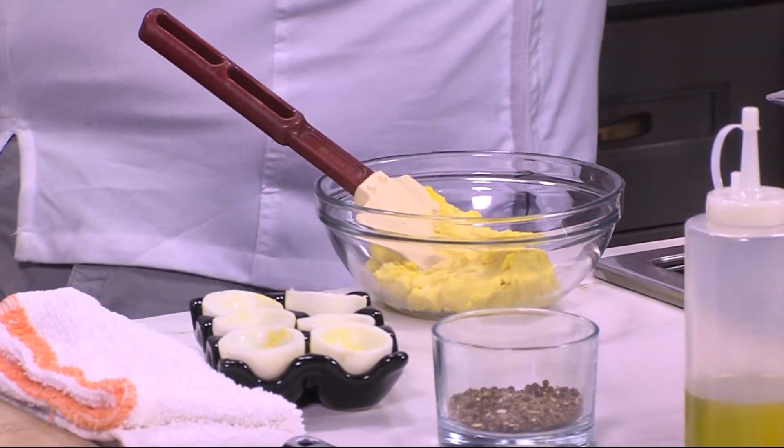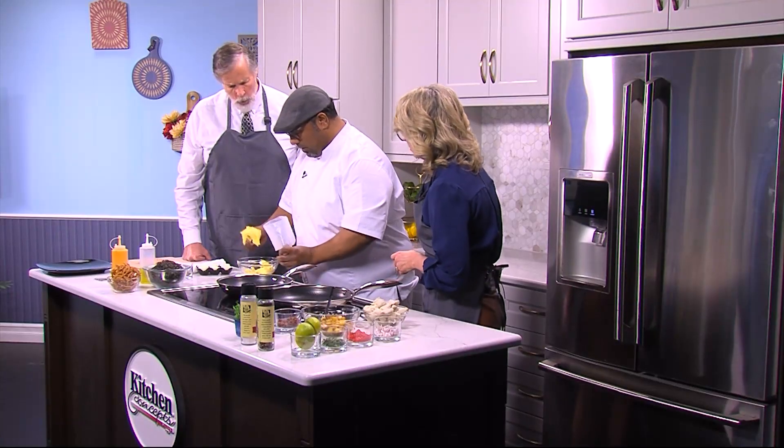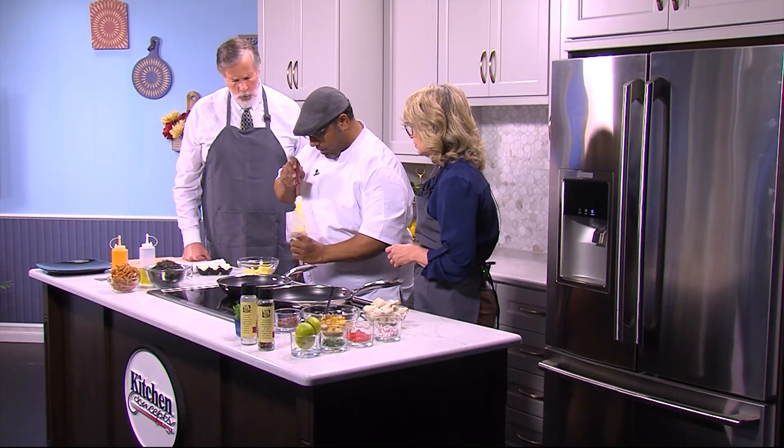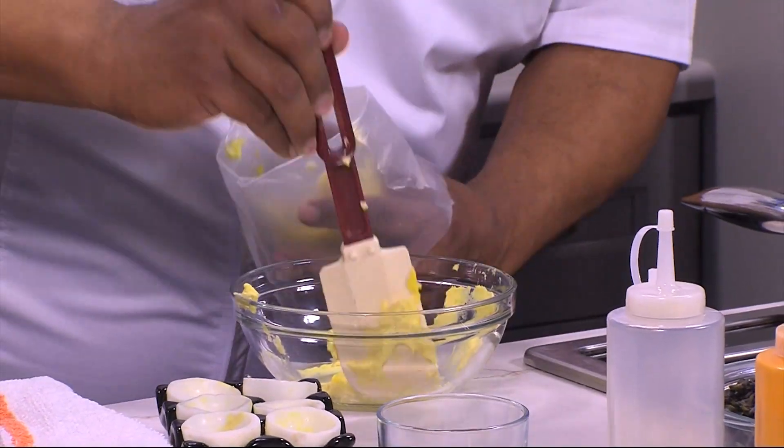Then I take a pastry bag — these are disposable pastry bags. I put a star tip on it, and then simply take your little yolk mixture and just place it in the bag. It's so easy to do.